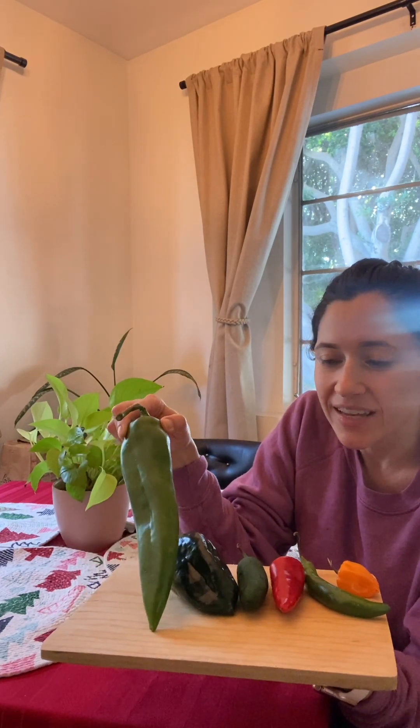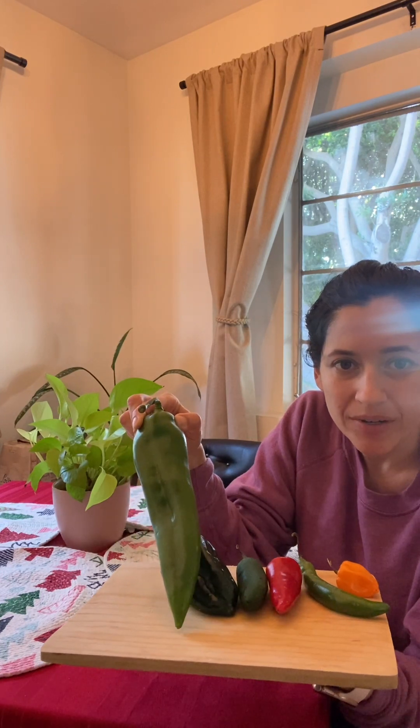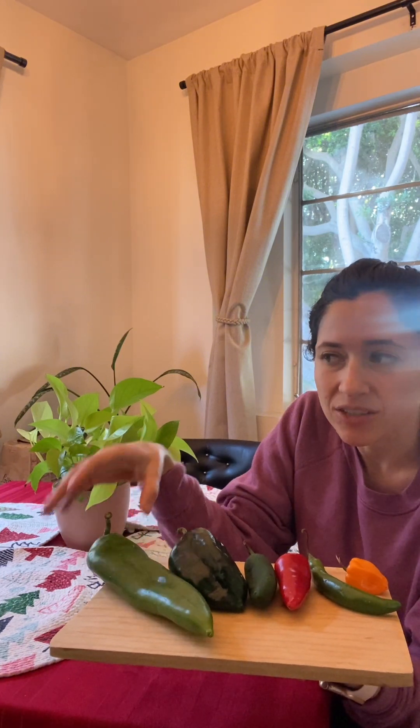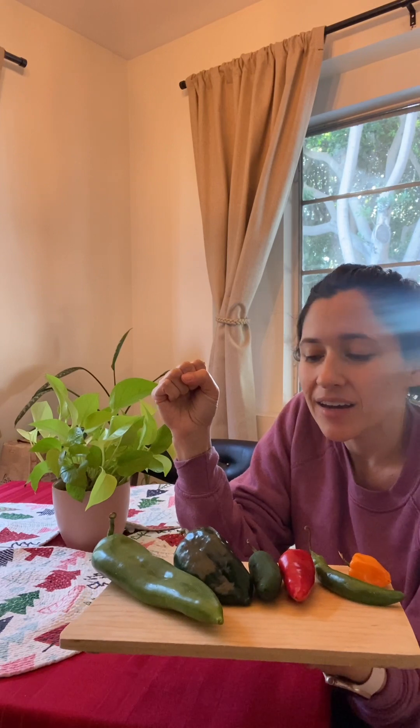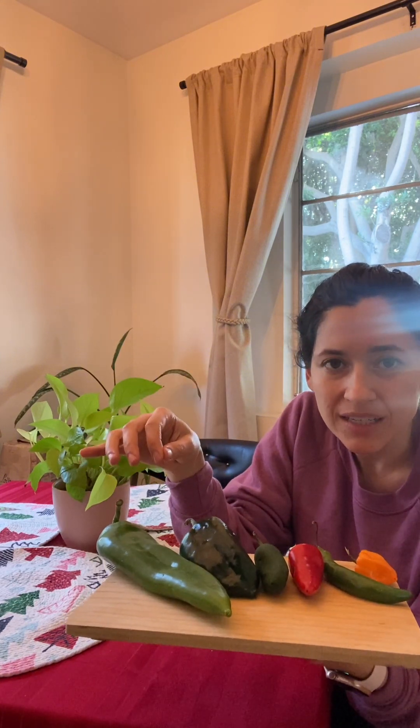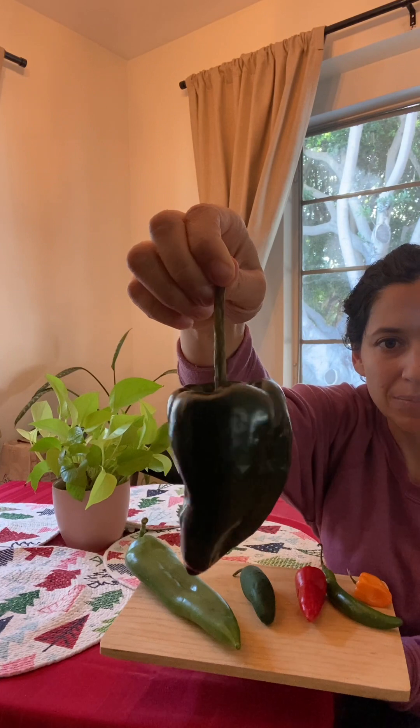So we'll start with the kind of baby-hot end — it might still be a little hot for some people — but this is the Anaheim pepper. You can dice it up and cook it with your eggs, put it in a chili soup, it's not too hot, has a nice flavor. Sometimes maybe a salad, but I think it's best for sauté — sauté with some onions, other peppers, and put it with meat.